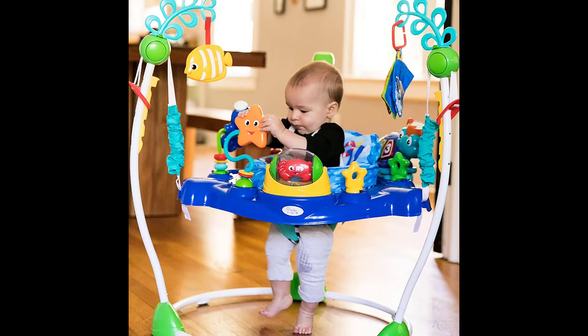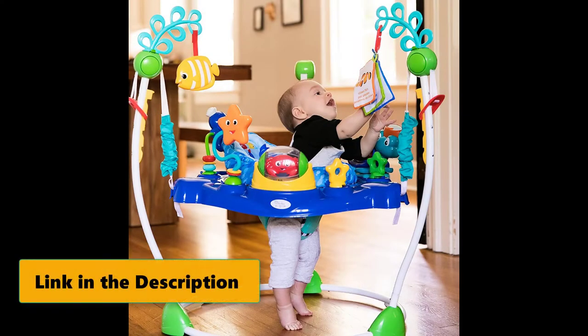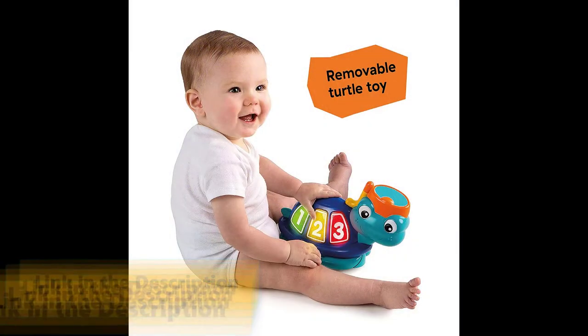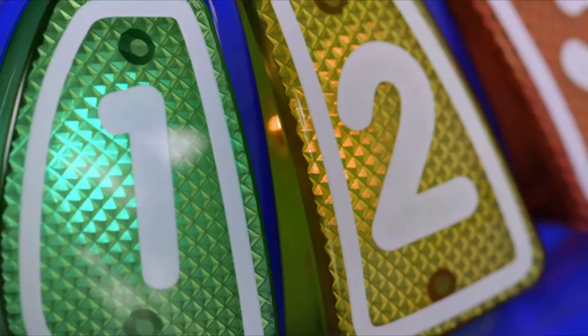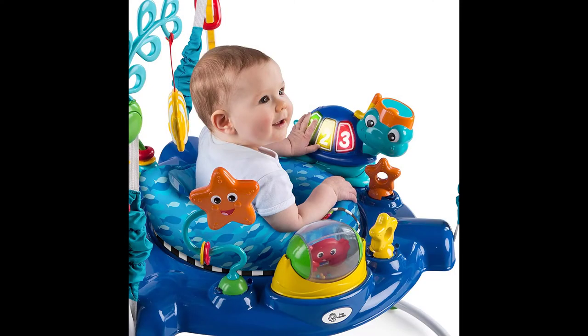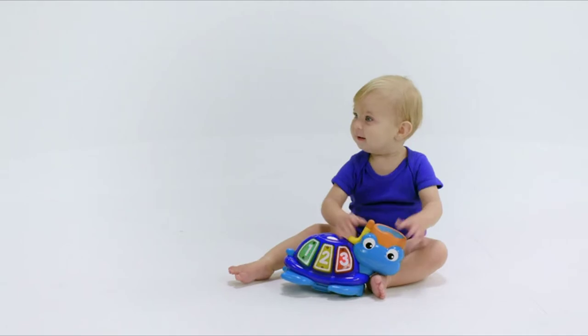Your mini marine explorer can embark on a playtime expedition and swivel from toy to toy in a height-adjustable baby bouncer. A crab spins inside a clear ball, a little starfish holds a self-discovery mirror, an octopus paddle toy, and flash cards with authentic underwater imagery to boost vocabulary. The removable sea turtle activity center helps your baby discover numbers and colors in three languages: English, Spanish, and French.